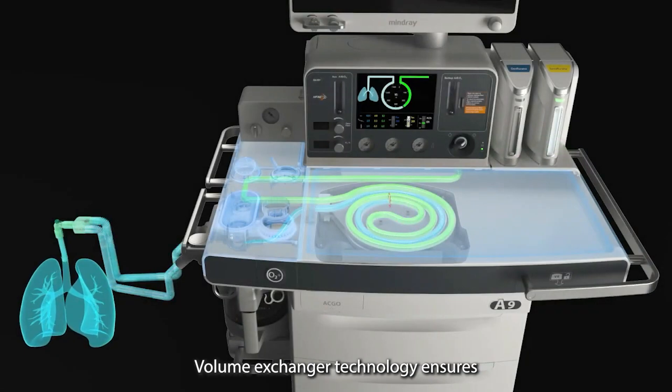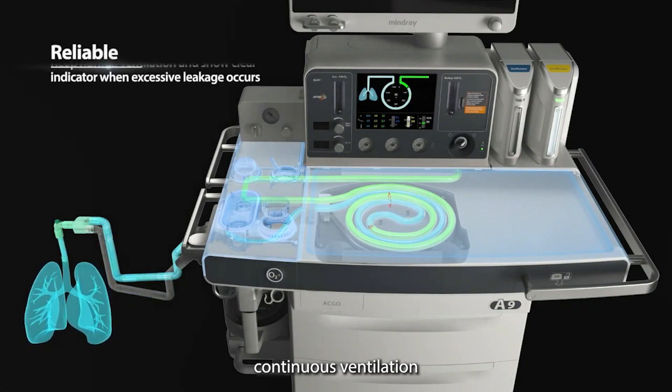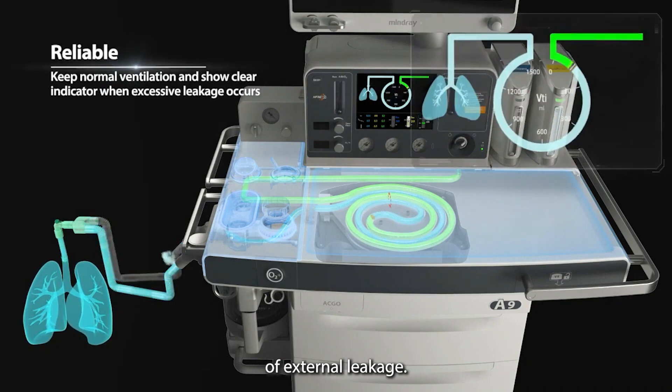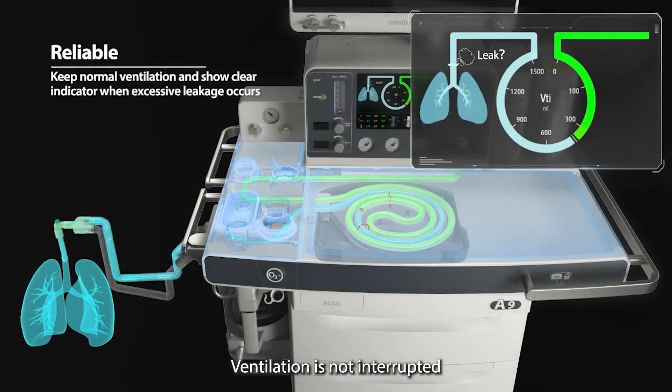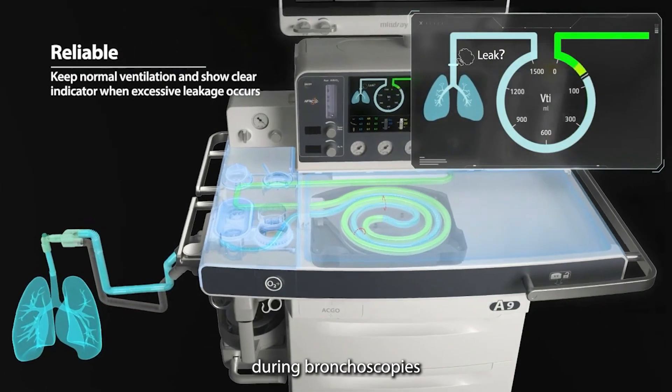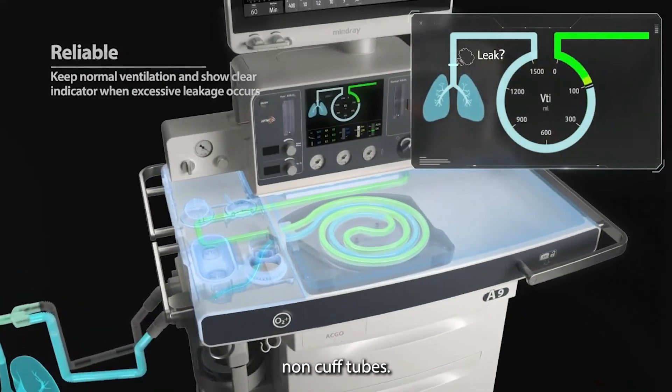Volume exchanger technology ensures continuous ventilation, even in the presence of external leakage. Clear graphical prompts alert the user of leak detection. Ventilation is not interrupted during bronchoscopies or procedures involving non-cuffed tubes.